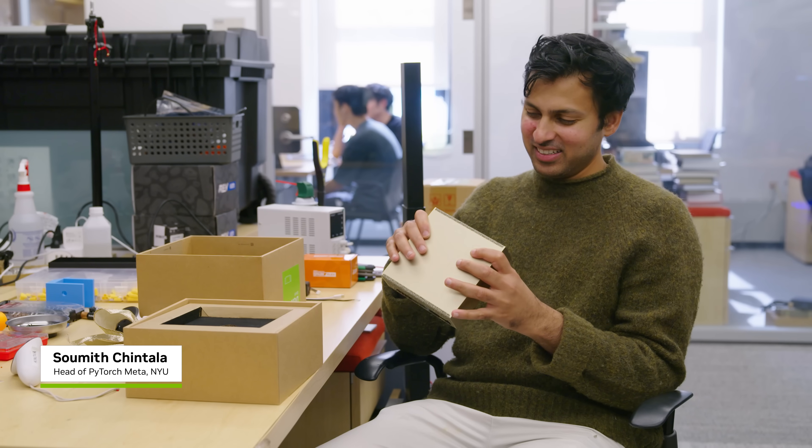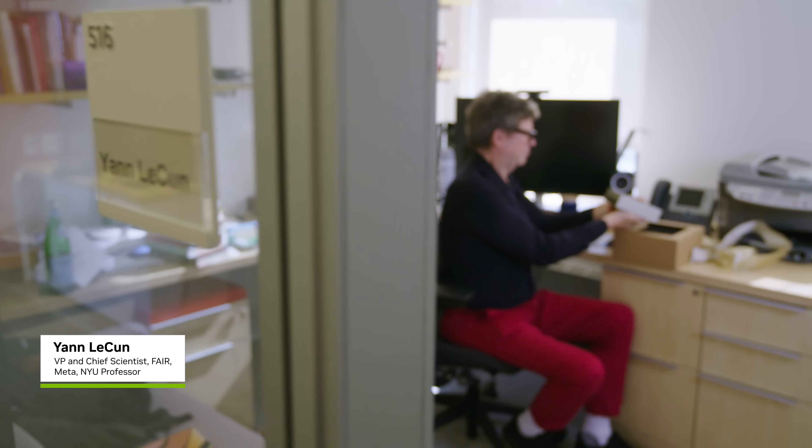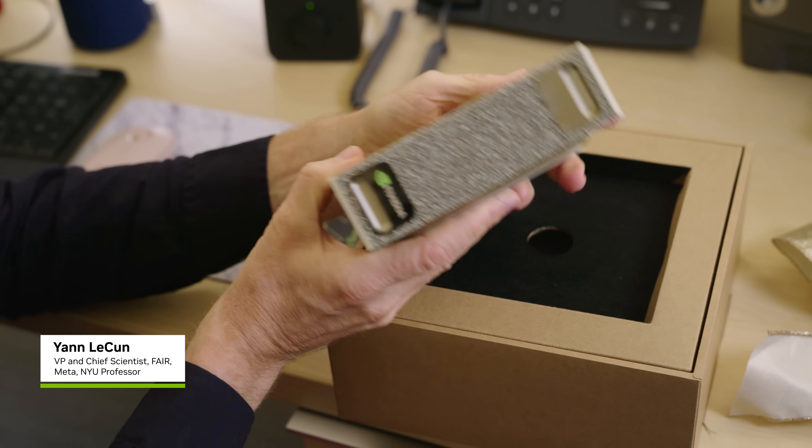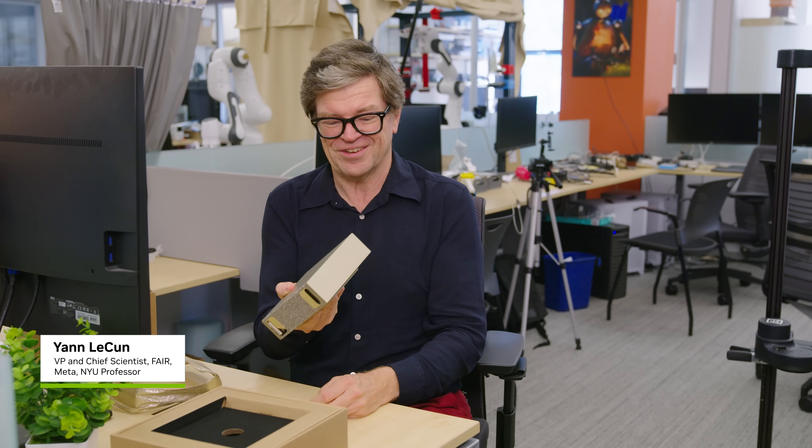One of the reasons I work at NYU is I really want to make all of robotics, all of computing, all of open-source very, very, very accessible. That's a supercomputer on your desk. Every graduate student in AI should have one of those on their desk, frankly.